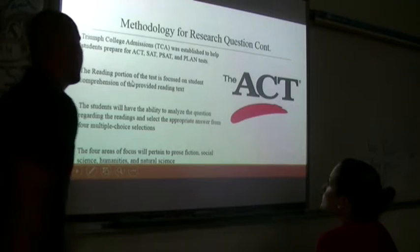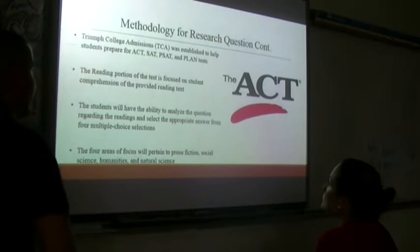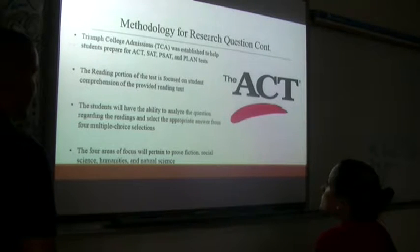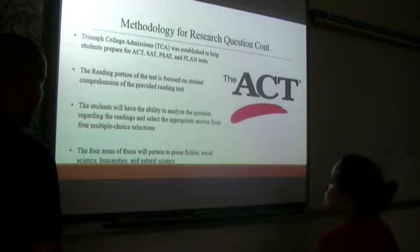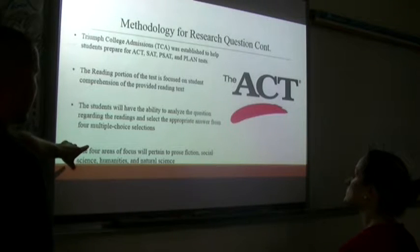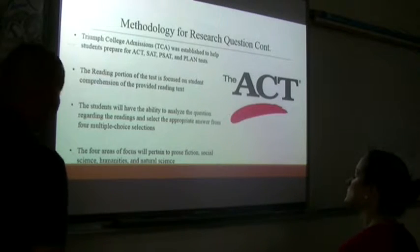Triumph College Admissions was established for these four tests, and the main focus is the reading portion. The reading portion looks at student comprehension of the provided reading text. It can be a variety of things and mixtures between the four main sections. Many ACT questions, even if based on social sciences, will have an additive from another area. Students analyze questions regarding the readings and select their appropriate answer from the multiple choice sections. The four areas of focus are prose fiction, social science, humanities, and natural science.